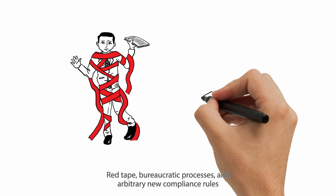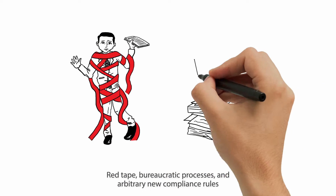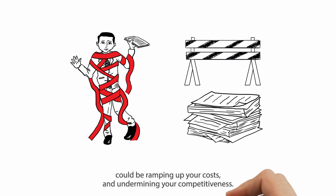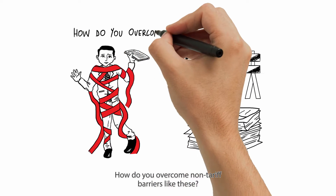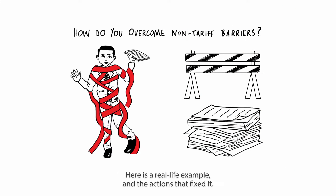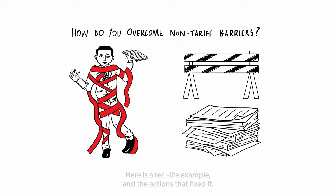Red tape, bureaucratic processes and arbitrary new compliance rules could be ramping up your costs and undermining your competitiveness. How do you overcome non-tariff barriers like these? Here is a real life example and the actions that fixed it.